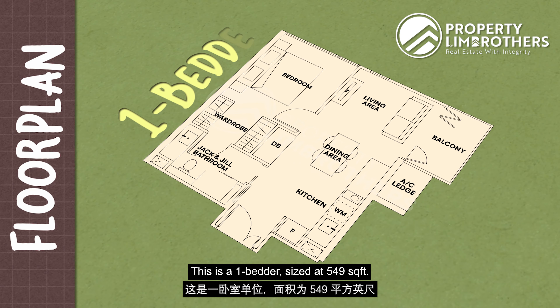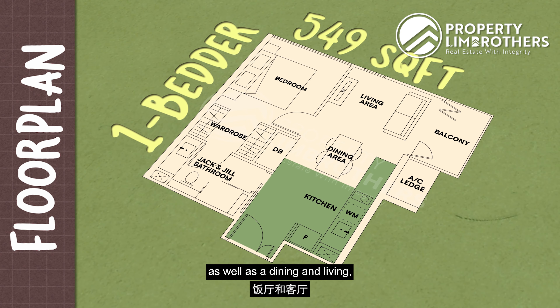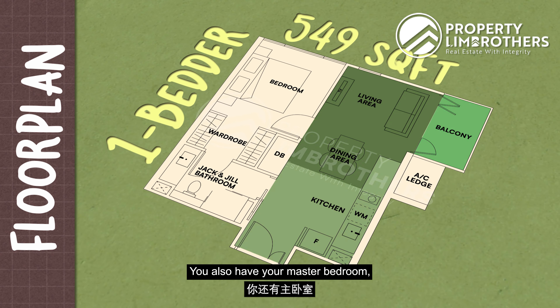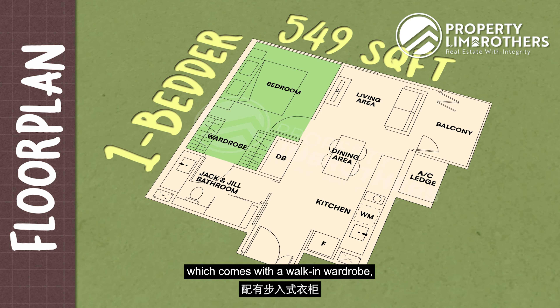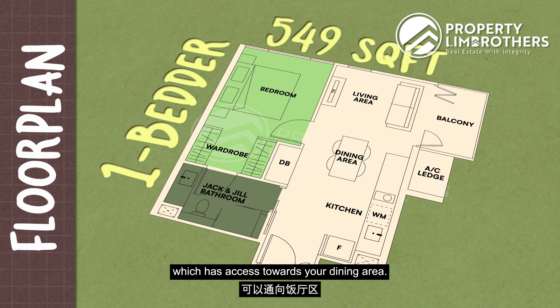This one-bedder is 549 square feet. You get an open kitchen area, a dining and living area, a nice balcony, a master bedroom with a walk-in wardrobe, and a Jack and Jill bathroom which has access from the dining area as well.